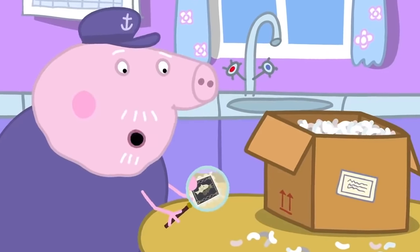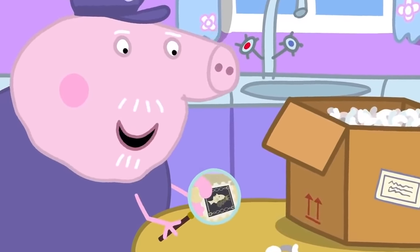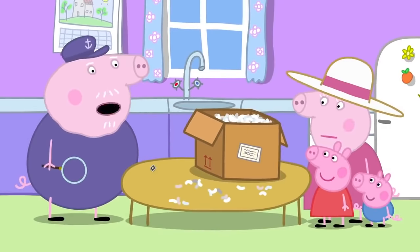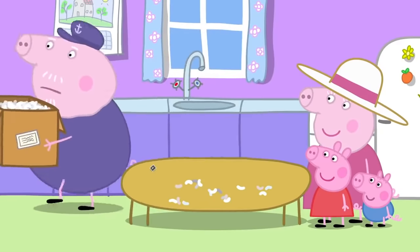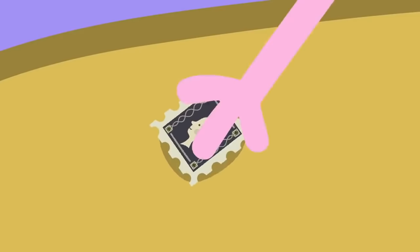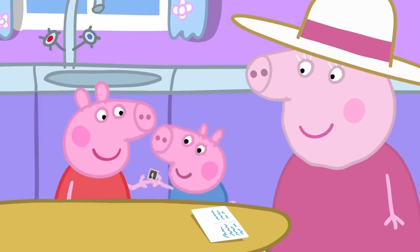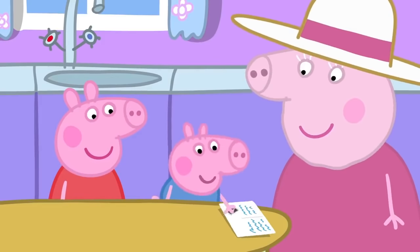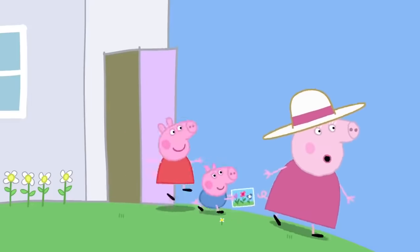What a beautiful stamp! And in perfect condition. Never been used. What's going on here? Oh, er, what's all this mess? Oh, I'll take it to the recycling. Look, Granny, a stamp for our postcard. Good, I knew we'd find a stamp somewhere. George, would you like to lick it? Stick it on the postcard.